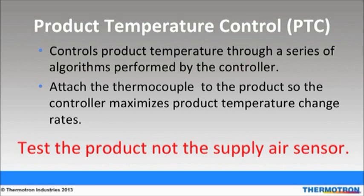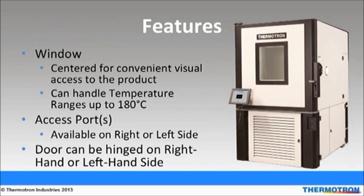The baffle, air flow, and product temperature control work together using a systems approach for exceptional product temperature change rates. Some additional advantages of the SE series chambers include a heated window centered in the door for visual access to the product under test, as well as two interior lights which allow users to see the product while under test. Both the window and the light can withstand temperatures up to 180 degrees Celsius. Access ports can be fixed on either the right or left-hand side of the chamber, and access ports are welded for a tighter seal.